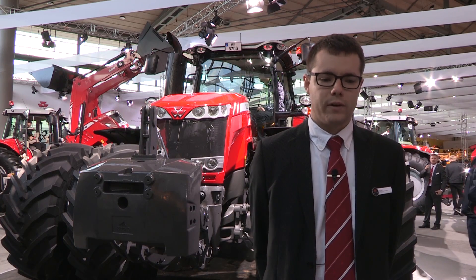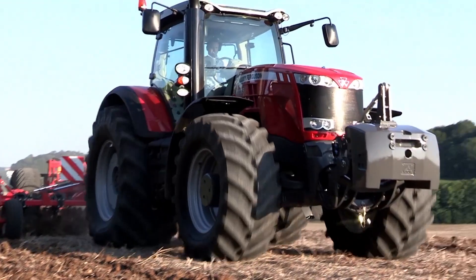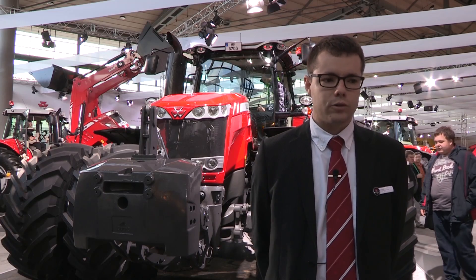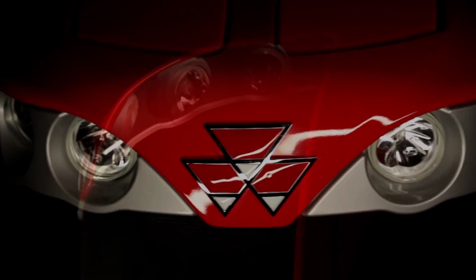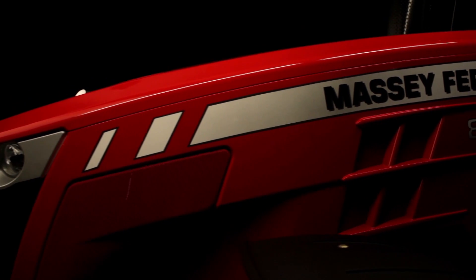So we keep very good visibility with that high horsepower tractor. These tractors are also equipped with the CVT transmission to deliver the best-in-class efficiency for this high horsepower tractor.